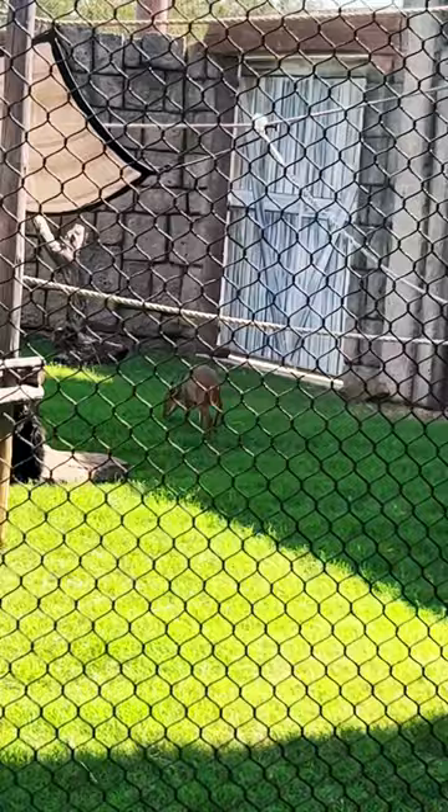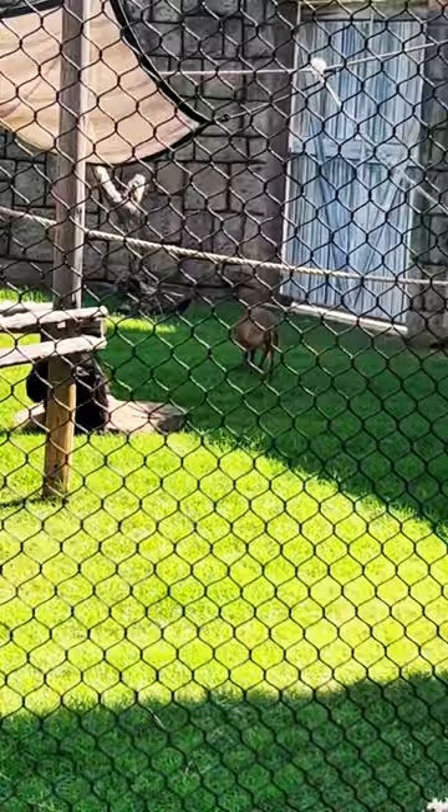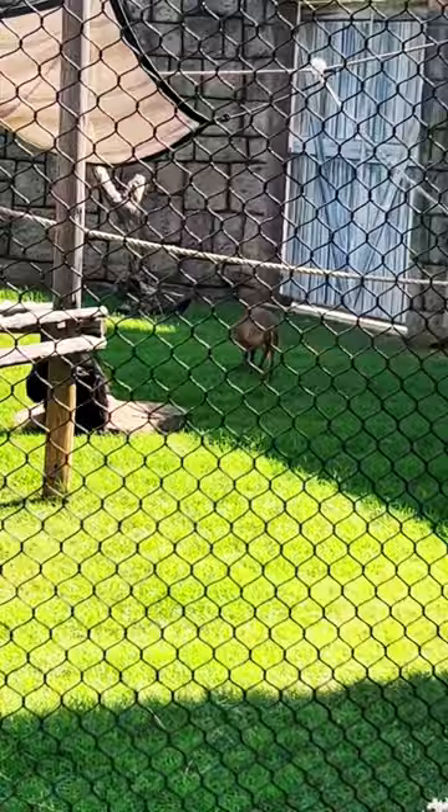And what is that? That is a type of Chinese muntjac, which is a type of deer. It's kind of weird that they're in the same exhibit together, but science says that they're supposed to be that way.